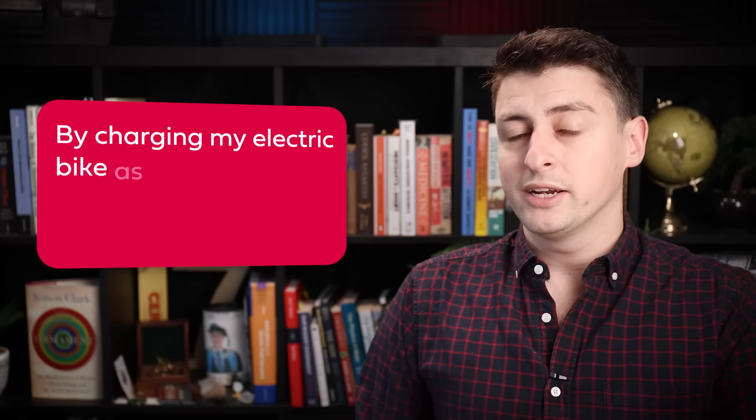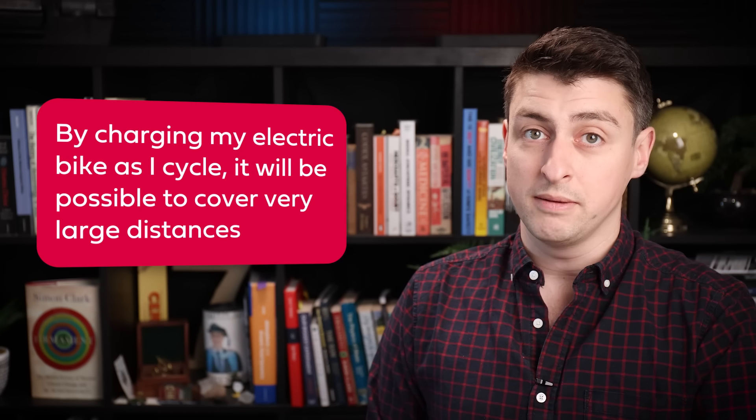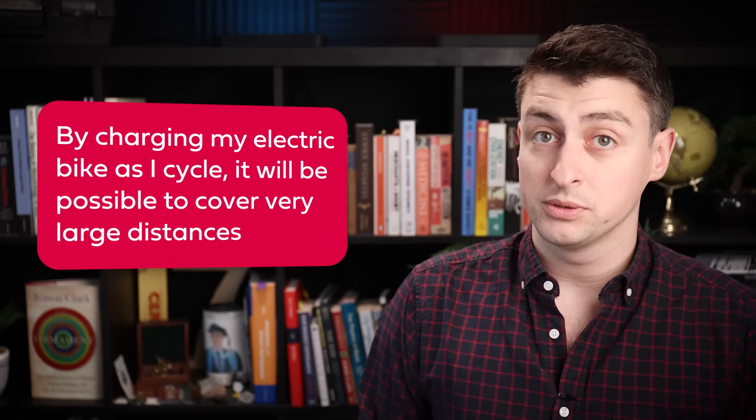Full of hope about this experiment. Because yes, in this video I'm performing an experiment, and my hypothesis is that by charging my electric bike as I cycle, I can make a 200-kilometer journey, turning a short-distance mode of transport into a long-distance mode of transport. This video is about that experiment and why it went wrong.